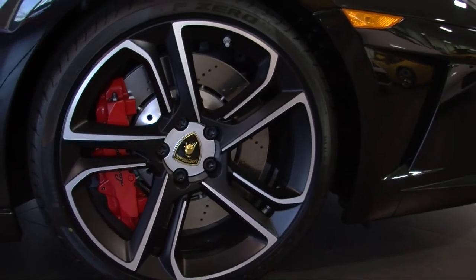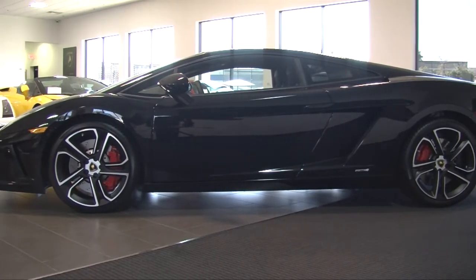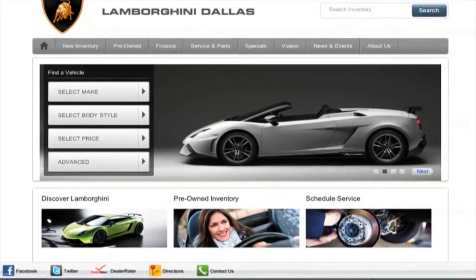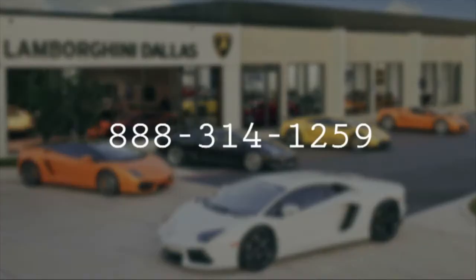This is a beautiful car and an absolutely steal of a price point. For more information on this vehicle, please visit us online at LamborghiniDallas.com or to speak with one of our sales representatives, call us at 888-314-1259.